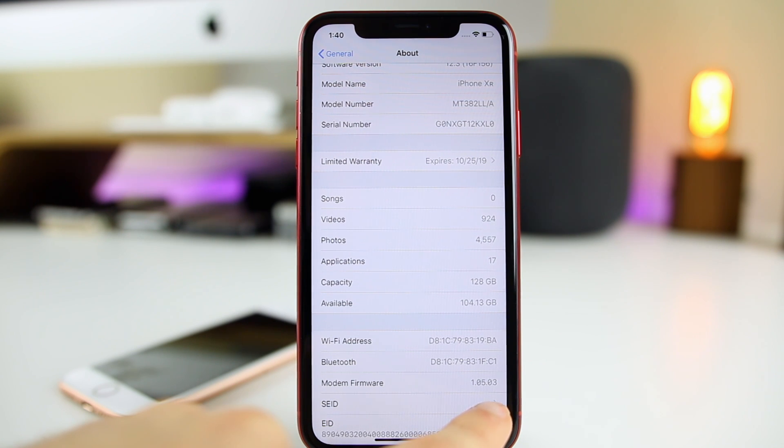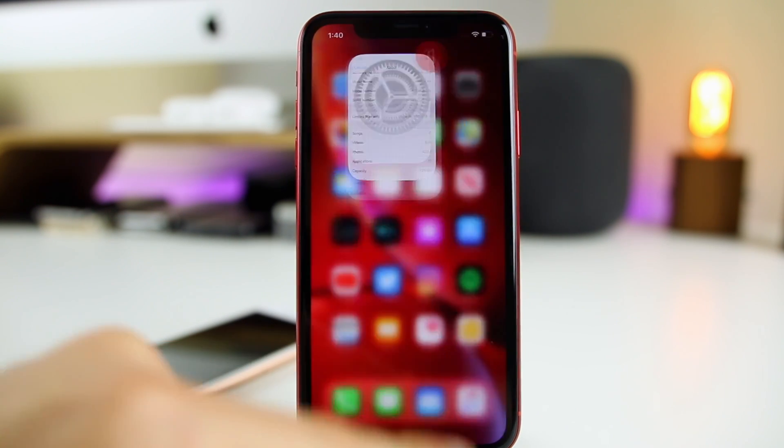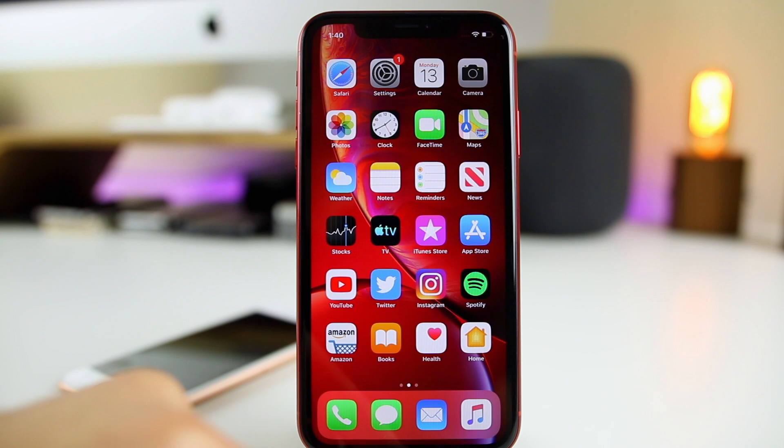While we're in the About section, there is a new modem firmware update — version 1.05.03 — if you were not on the beta stages, because this is the same modem firmware as beta 5 and 6. If you weren't on the beta stages of iOS 12.3, this will be a new modem firmware for you, and that will help with connectivity issues if you were facing anything like that.